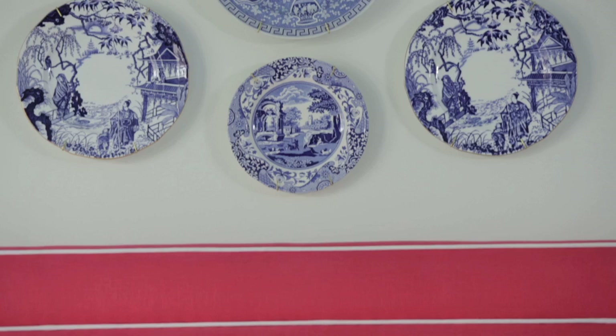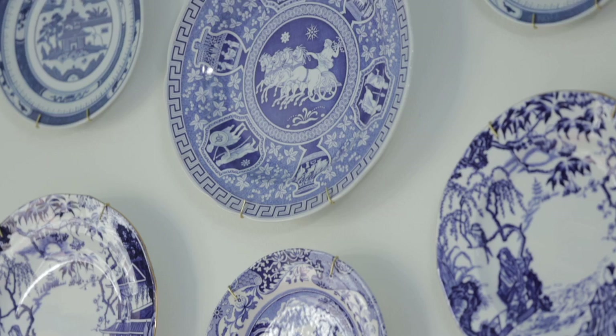Above my bed, I really wanted to raise the eye up. So I had a collection of blue and white plates — some blue Mikado, some blue chinoiserie-style plates that I had inherited — and it creates a really, really nice wall.